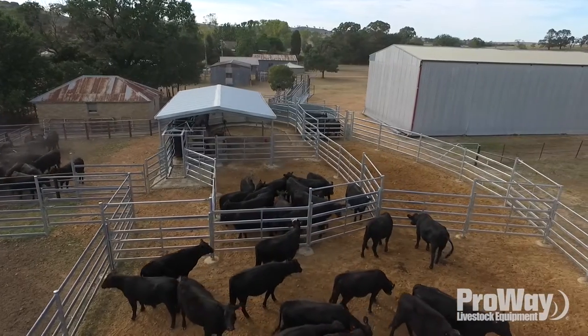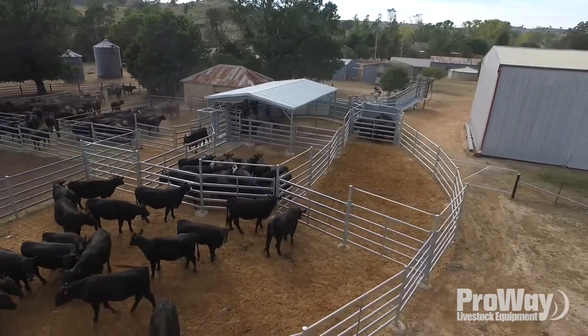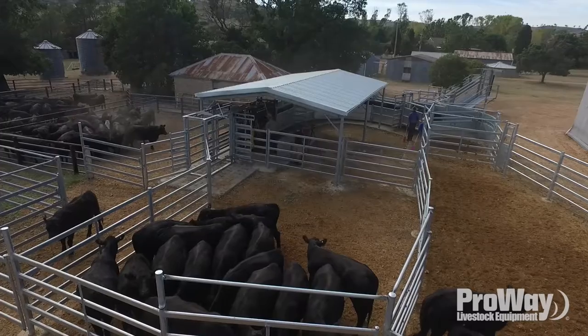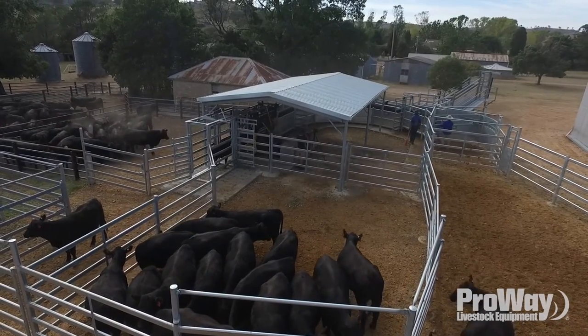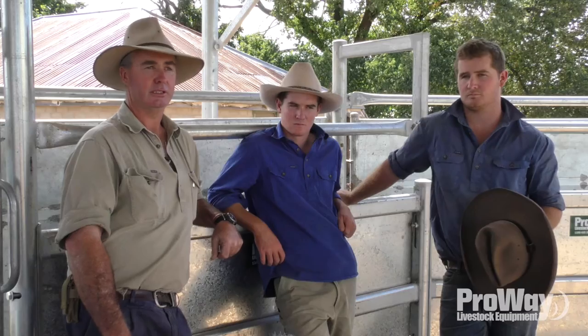By having big water yards outside, you could do all your mustering the day before and put a huge amount of stock through the next day, then spend the next day getting rid of them — as long as they had room and water. We can work 500 cows and calves in this city yard and most of them are on water all day.